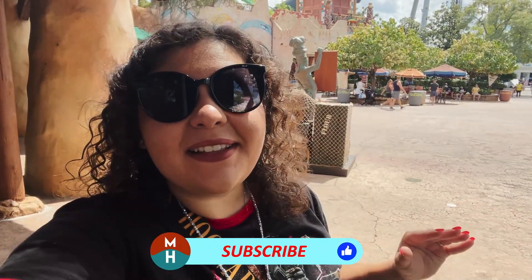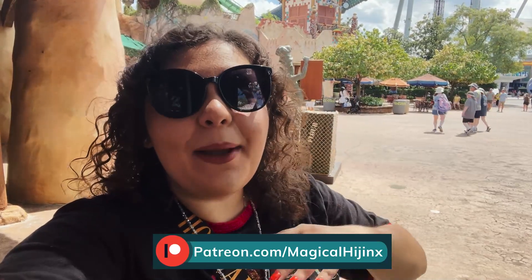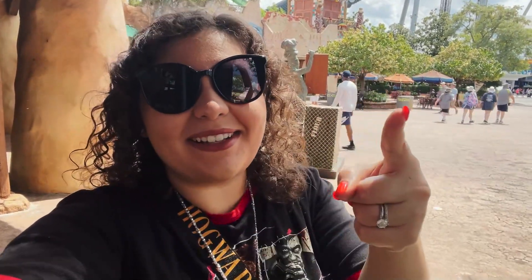What's up my dudes? It's Dammi and I am back at Universal's Islands of Adventure. Today I'm going to take you all around Islands and show you what I think are the top five most unique drinks that you can get here. We did this over in Universal Studios — I will link that video for you. I'm going to show you a mix of alcoholic and non-alcoholic beverages that are very unique to Islands of Adventure. So let's just go get into it — let's go get into some hijinks.